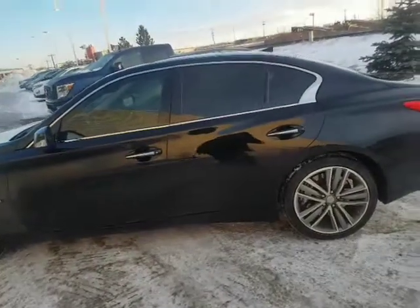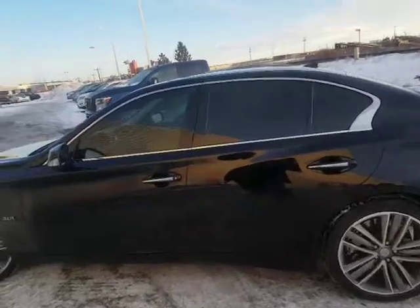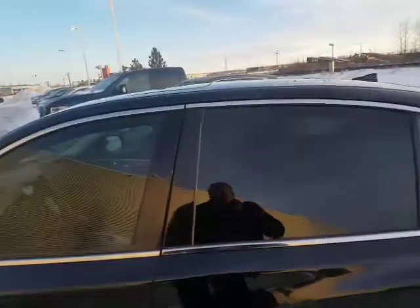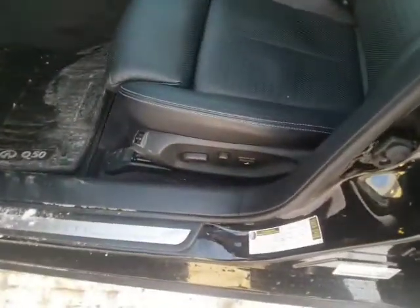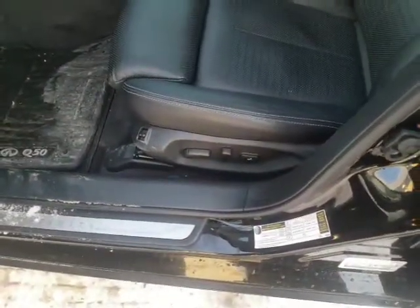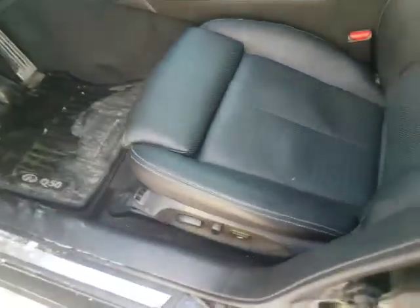I didn't really take a close look until you actually inquired about it. I sat in it and went — holy moly, this is one nice car. I'm going to show you the inside: it has the eight-way driver seat, so you've got forward, backwards, up, down and all that, and it does have the memory seats.